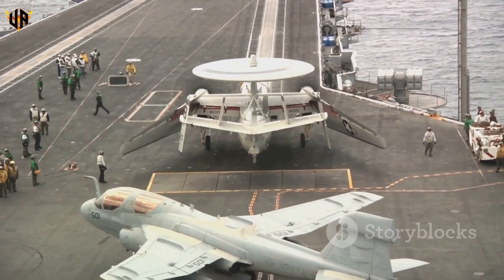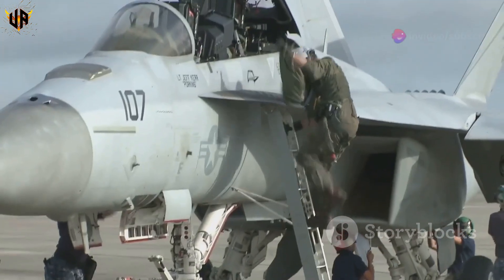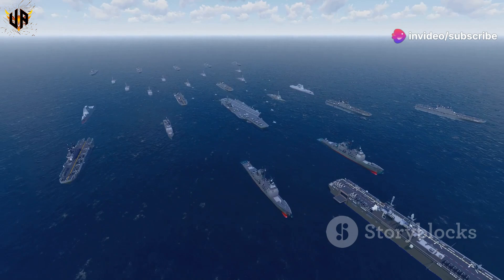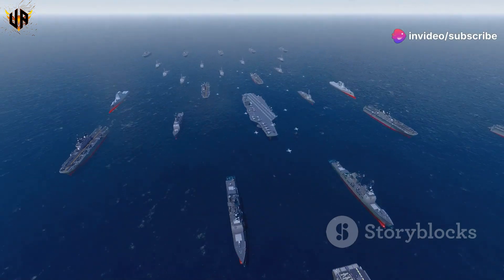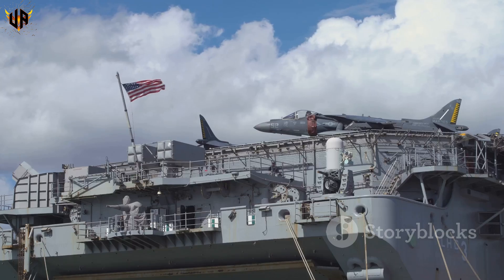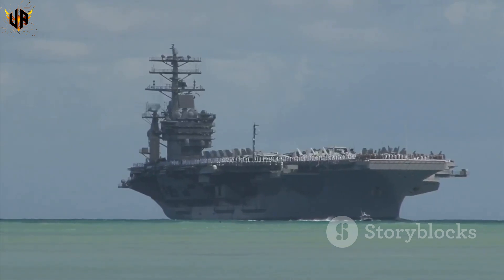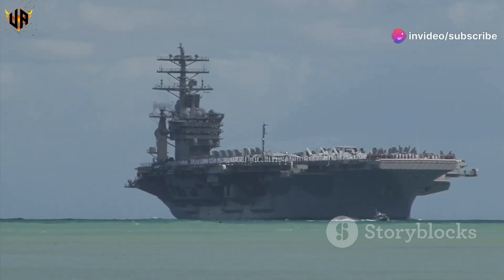The flight deck is a beehive of activity. Crews are prepping jets for takeoff, pilots are doing their checks — it's organized chaos, and it's impressive as hell. But these carriers aren't just about bombs and bullets. They also play a big role in humanitarian missions. They're symbols of strength, all right, but strength with a purpose.